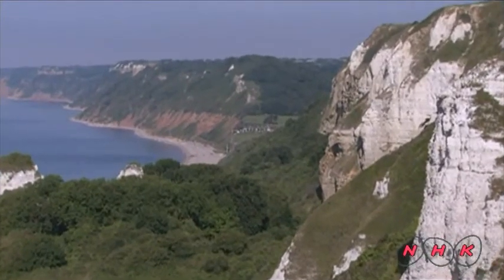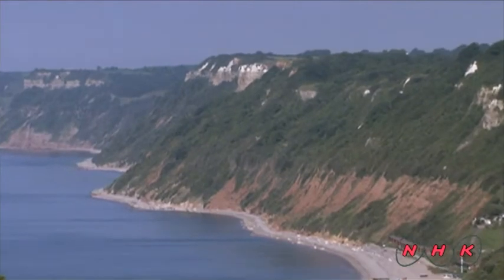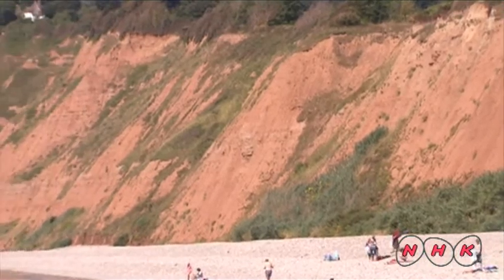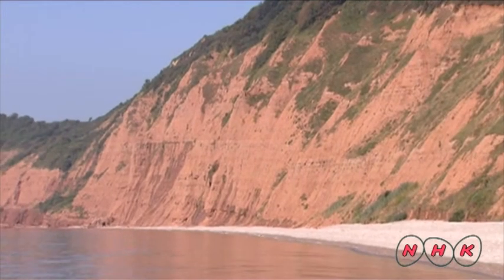This white cliff was formed during the Cretaceous period. However, the one in the background is composed of Cretaceous strata in the upper part and Triassic strata in the lower part. The Triassic period is the oldest period of the Mesozoic Era.